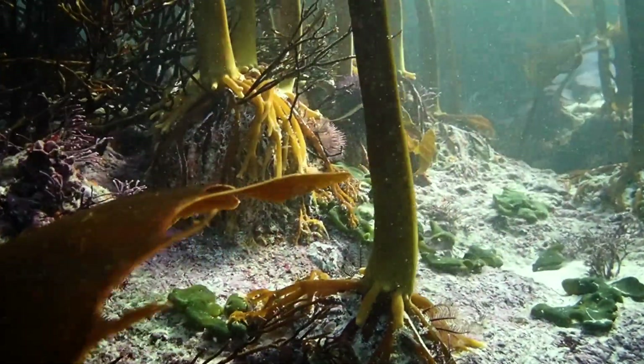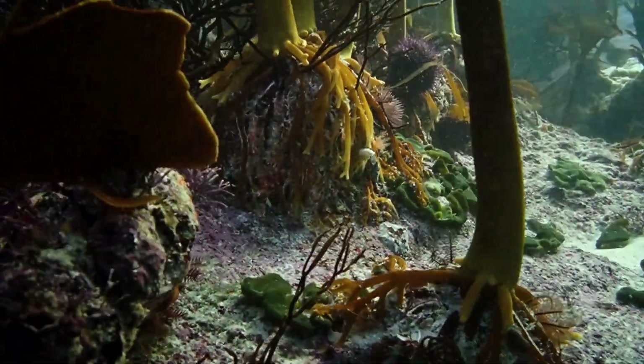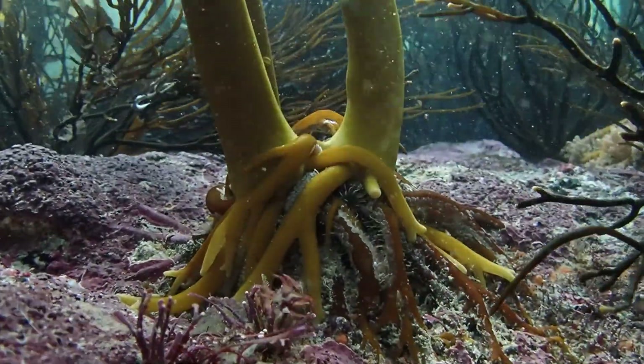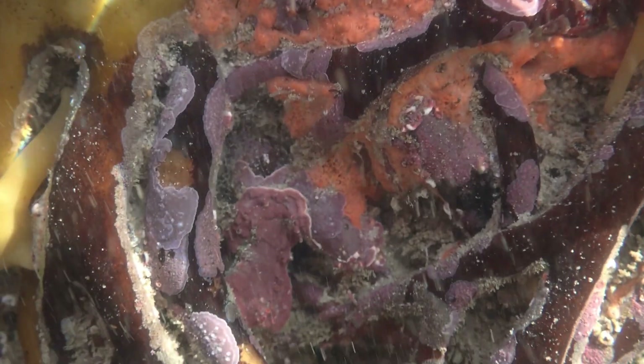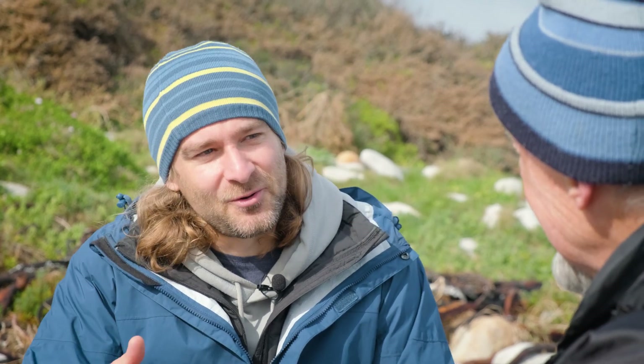I know you're doing a project at the moment on the kelp holdfasts. Can you tell us a little bit about what you've been finding there? So the holdfast is basically the root-like structure that anchors the kelp to the ground. It has all sorts of little roots that go to the side, creating a three-dimensional space where little animals can go in — a nice sheltered habitat. It's a very specific habitat that is very diverse and quite amazing. It's a collaboration involving a whole team of students and collaborators from Stellenbosch University, and you are helping us as well.